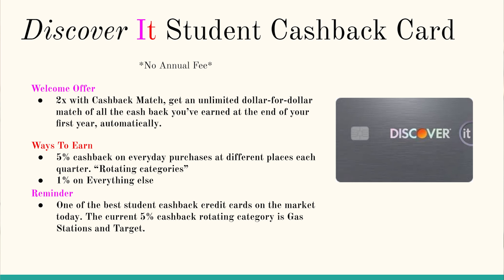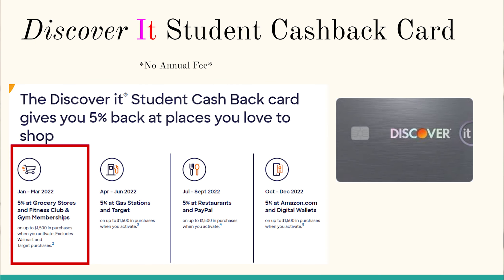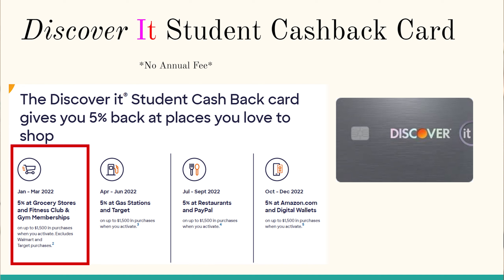Up first, it's always the classic — one of the most recommended cash back credit cards out there for students: the Discover It Student Cash Back credit card. There's a reason why this card constantly gets recommended to new college students year after year. This no annual fee cash back credit card earns you 5% cash back on everyday purchases at different places each quarter. For the months of January, February, and March, you get 5% back on grocery stores and fitness clubs and memberships.